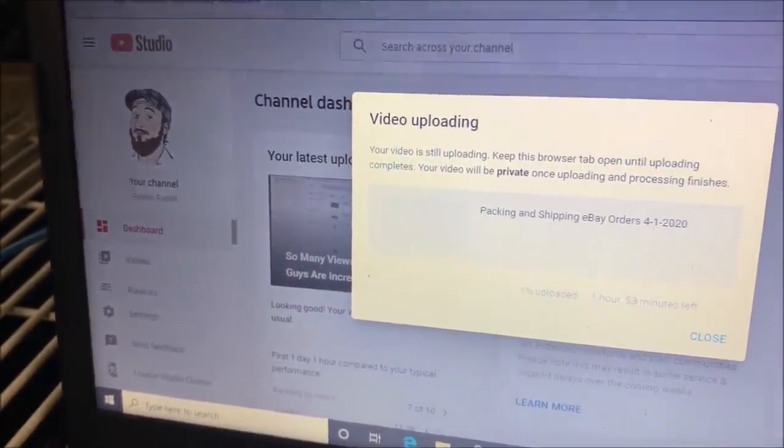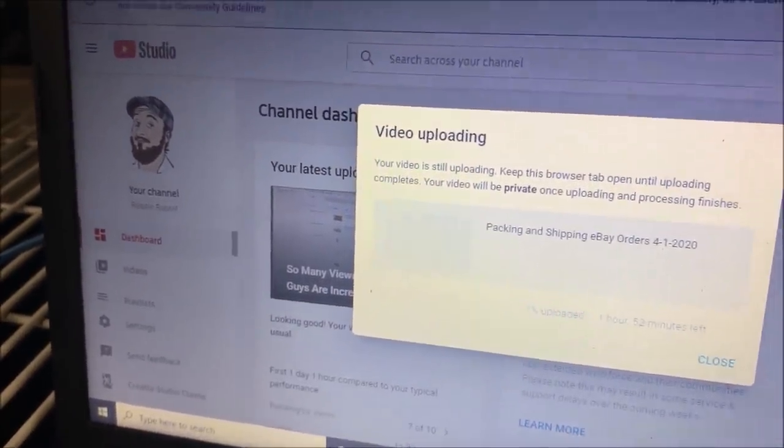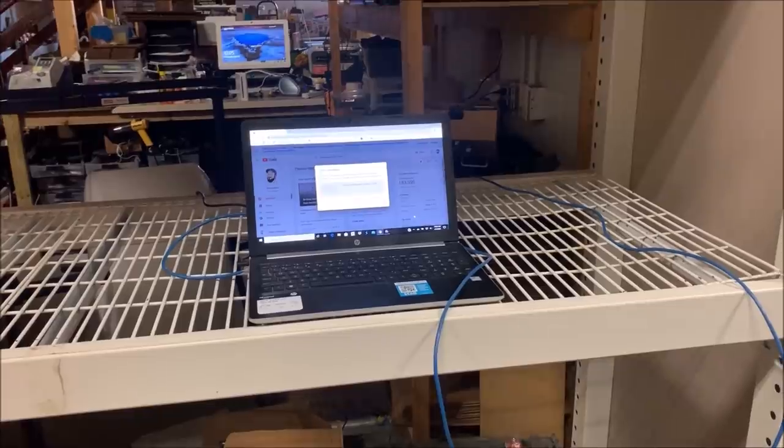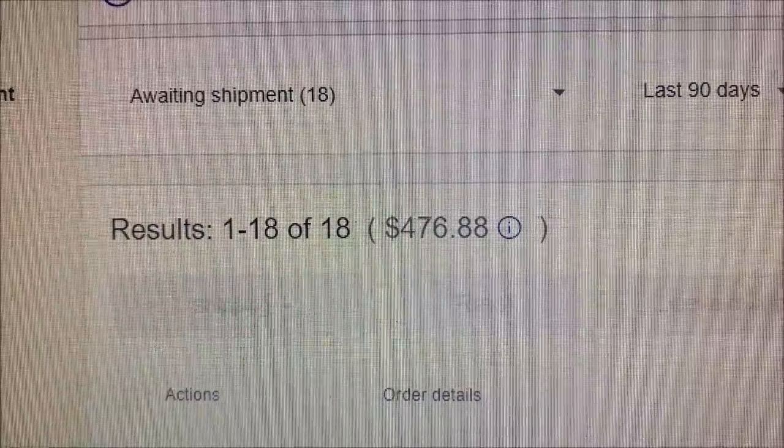Happy Thursday, everyone. ResaleRabbit here. Yesterday's video just started uploading. I had to bring my laptop to work and plug it in rather than using Wi-Fi — maybe that'll make it upload faster. Apparently I have no internet at home. It went out at some point yesterday. I tried unplugging the router for 30 seconds and plugging it back in, still no internet. So that's fun. Another great start to the day.